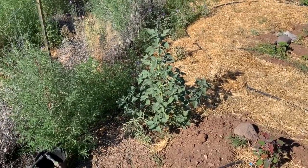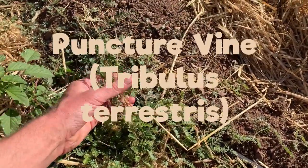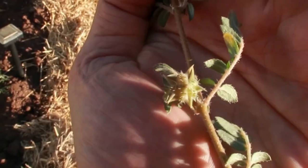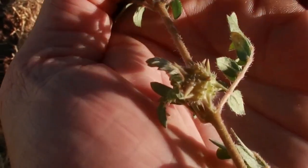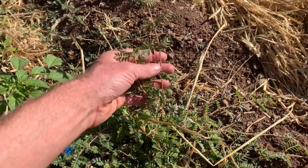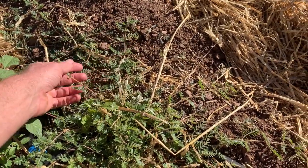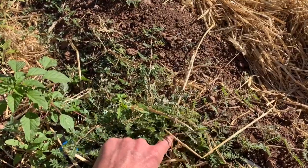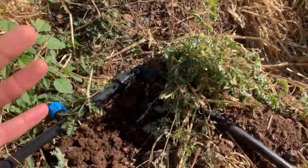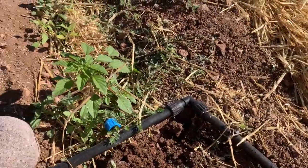This plant is called puncture vine. You can see the fruit there between my fingers — that's going to dry into a little cluster of four or five seeds with spines on them. They call it puncture vine because those spines can lodge themselves in a shoe, a car tire, or many other things and travel that way. They can also be painful to step on. Just squeezing the fruit now, even before it's dried, was already plenty sharp. So this is a weed I'm definitely getting rid of — it's not welcome here.